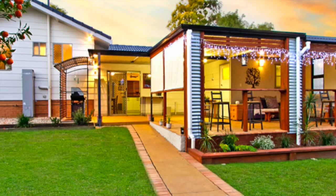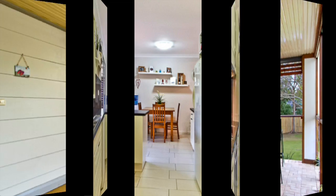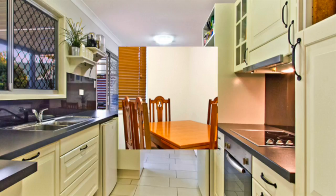Entertaining is taken care of under the expansive covered deck area, perfect for family get-togethers and birthday parties. A cleverly designed modern kitchen is perfectly positioned to service the rear entertaining deck as well as the inside dining area.